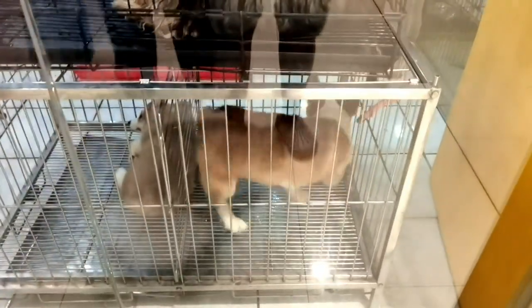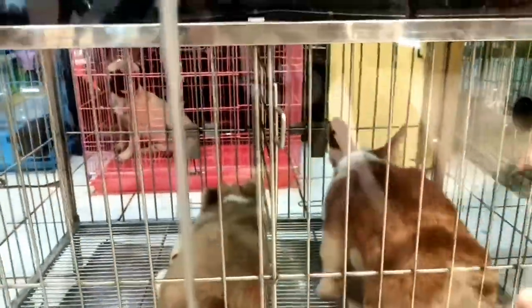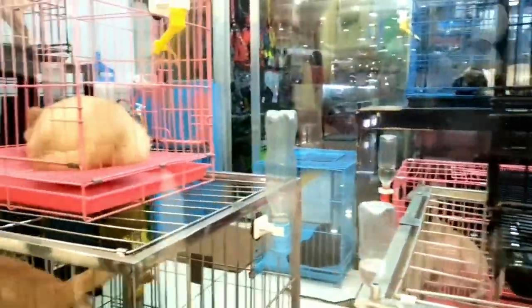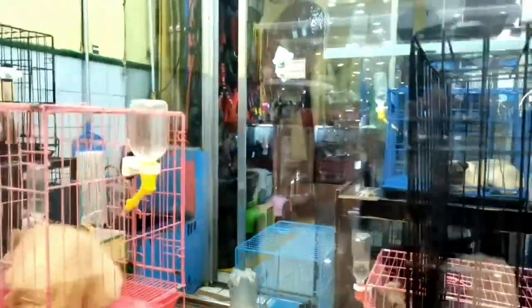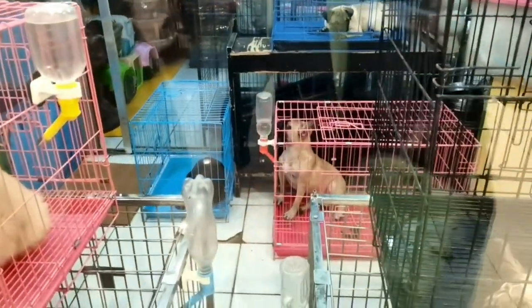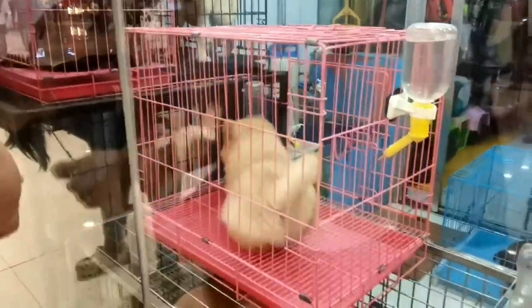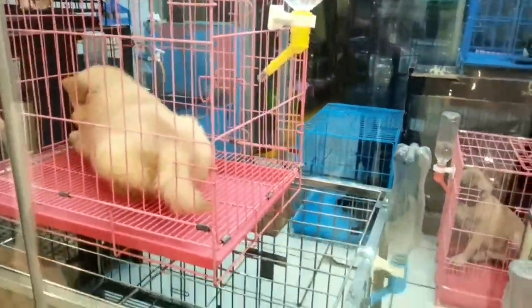Oh my goodness, look at these beautiful dogs! Here you'll find adorable puppies and some friendly adult dogs looking for their forever homes. These furry pals are just too cute to resist. If you're thinking of bringing a dog into your family, it's really a wonderful option — look at these beautiful dogs!